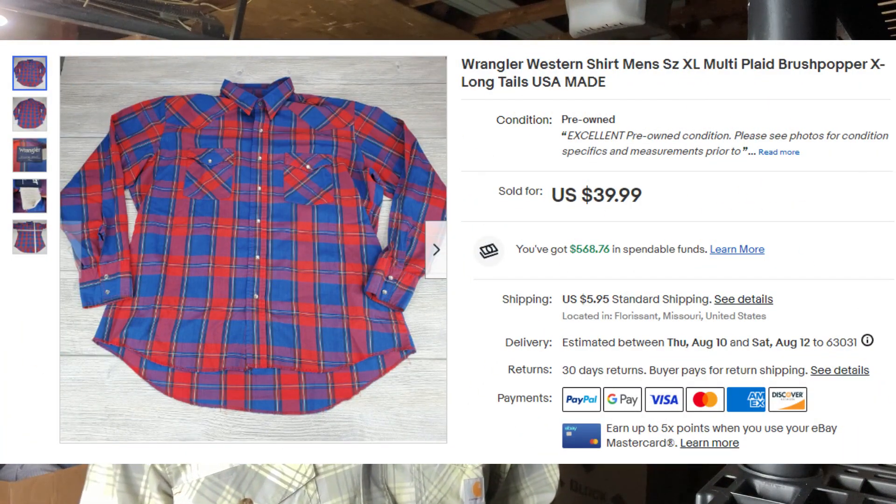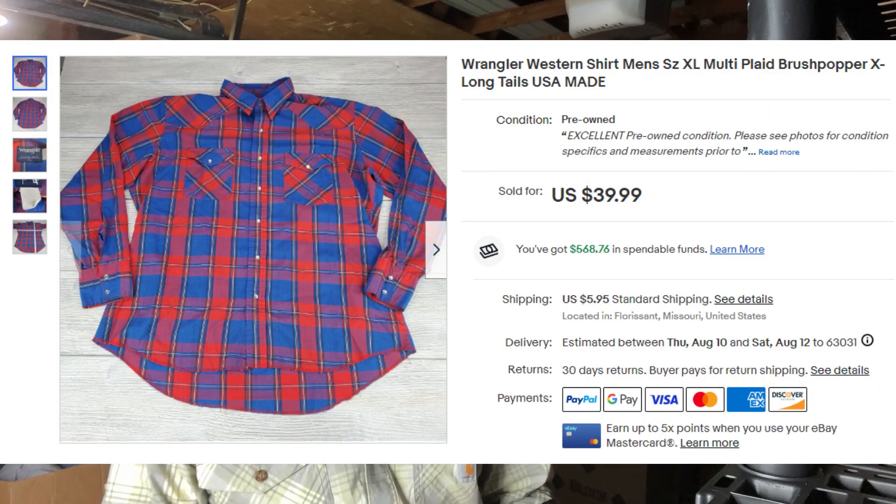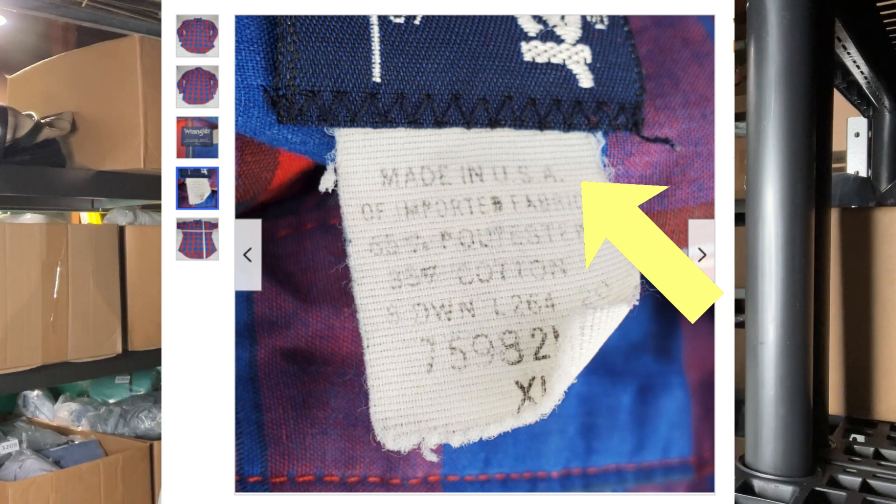Next up is a brand that's pretty easy to pass up on. A lot of people still associate Wrangler with being sold at Walmart and low value. However, if you can find them made in USA, any vintage thing and throw the keyword 'brush popper' in there, you're going to make good money on this one. Buyer paid $48.94 — I think this is the third one this week that sold for over $40. If you can find them with an Aztec pattern, even better.